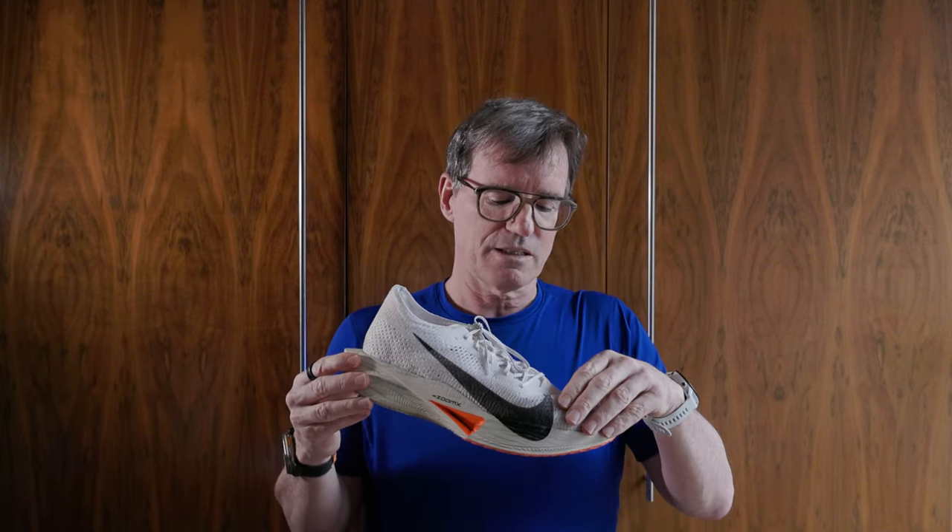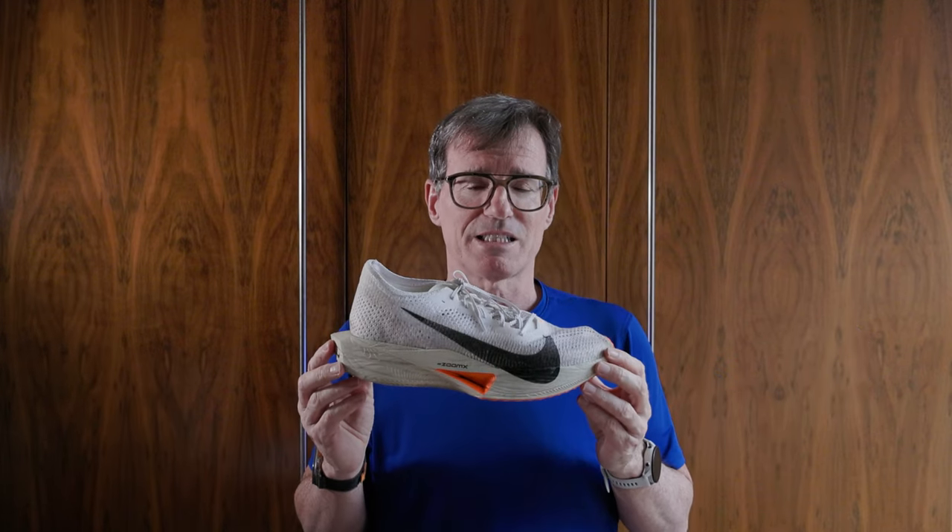The Vaporfly 3 is also easy to get on — it's got a tongue you have to flap out of the way, but no big deal. The first thing I noticed was how much softer it felt than the Metaspeed Sky Paris. I headed out, easy to settle into, at a nice pace. The thing I noticed most was the ventilation — there are a lot of holes at the forefoot, so if you like ventilation, this is the pick of the bunch. My thoughts before and after the run were similar, except for one shoe: the Sky Paris. I went further in those in the same given time, which was interesting.